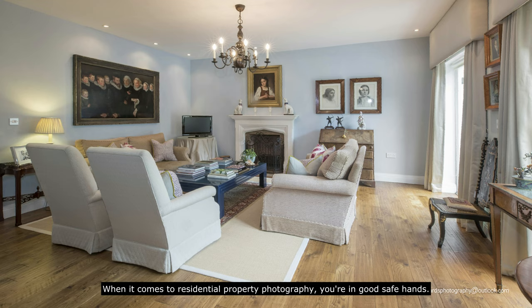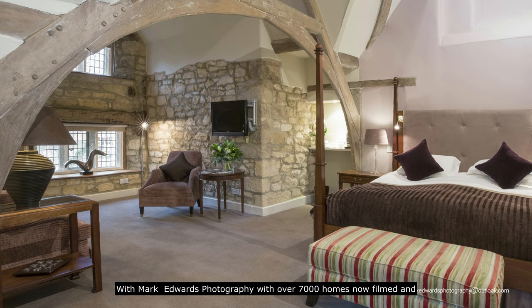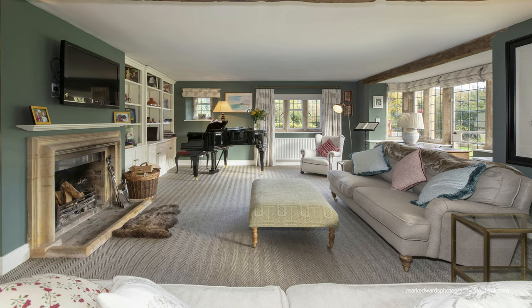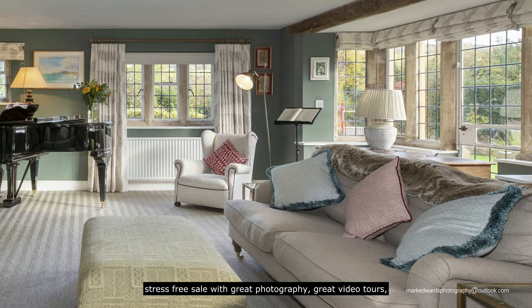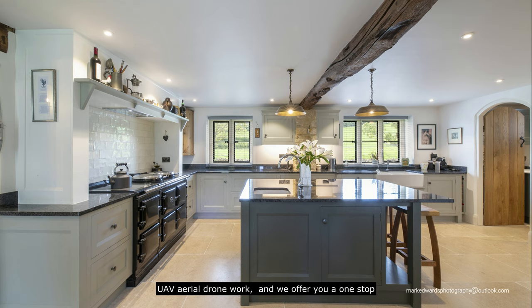We provide a full digital in-house retouching and airbrushing service, which many of our customers welcome. When it comes to residential property photography, you're in good safe hands with Mark Edwards Photography — with over 7,000 homes now filmed and sold. The internet offers a simple and convenient way to achieve a successful and stress-free sale, with great photography, great video tours, and UAV aerial drone work.